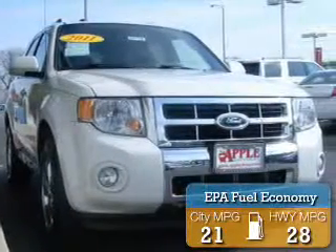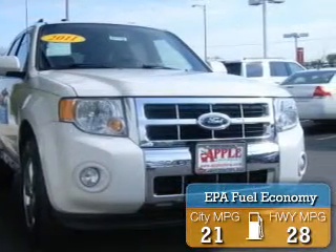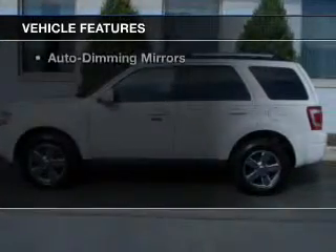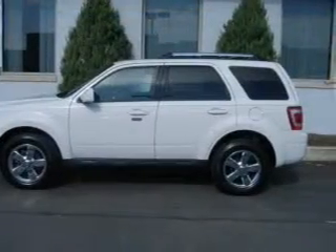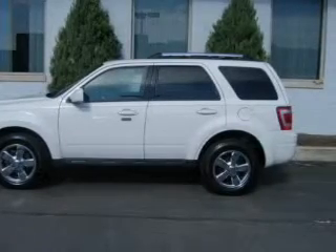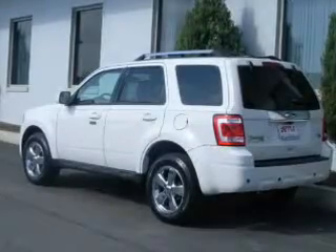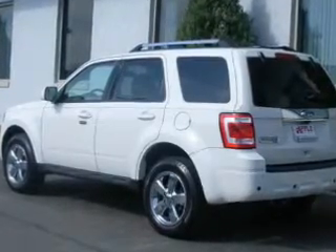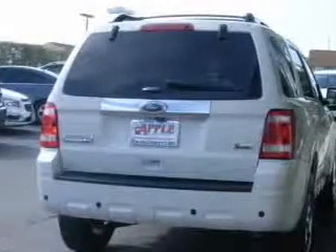Great fuel efficiency saves you money by requiring fewer trips to the gas station. The features include a power sunroof, internet connectivity, leather seats, heated seats, Bluetooth connectivity, Sirius XM satellite radio, digital audio input, steering wheel controls, premium rims, and auto-dimming mirrors.